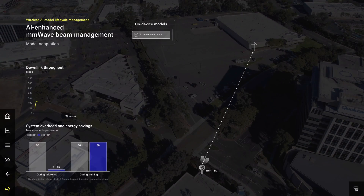In the second scenario, we demonstrate how the device handles situations where none of the models on-device or on the edge cloud is suitable for the specific location the device is in. In this case, the device can perform on-device model adaptation by collecting new data to update the on-device model, ensuring the best possible performance.